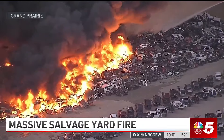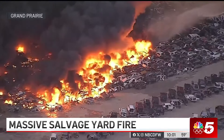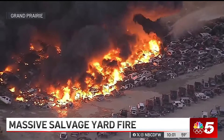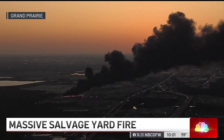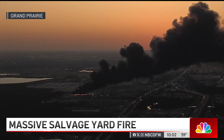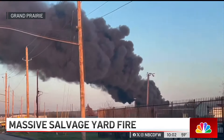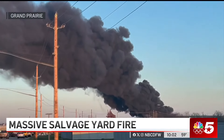Officials tell us there have been no injuries and no need for evacuations. That's likely because this area is mostly commercial. This salvage yard is one of two on this street. We're in a flea market lot right now. There are other automobile-based businesses. There is a mobile home park nearby, but it seems pretty sheltered from the situation they've had here today.